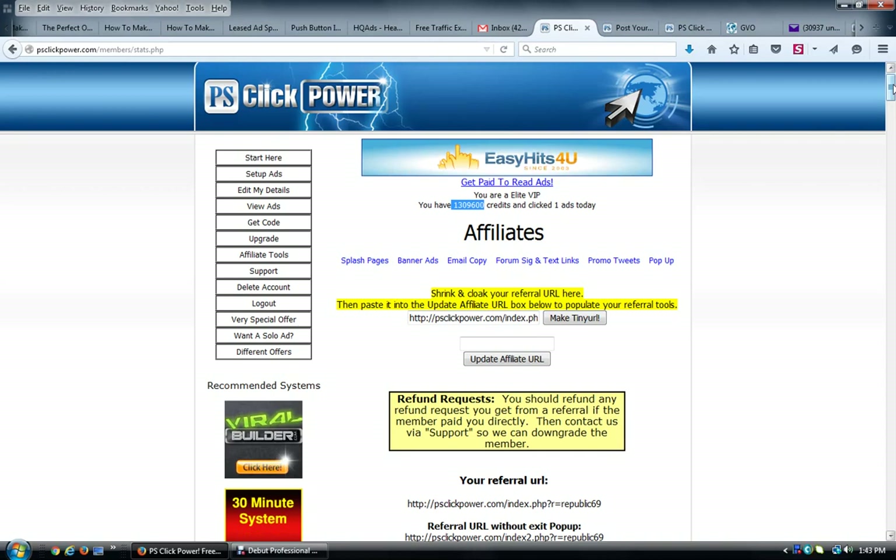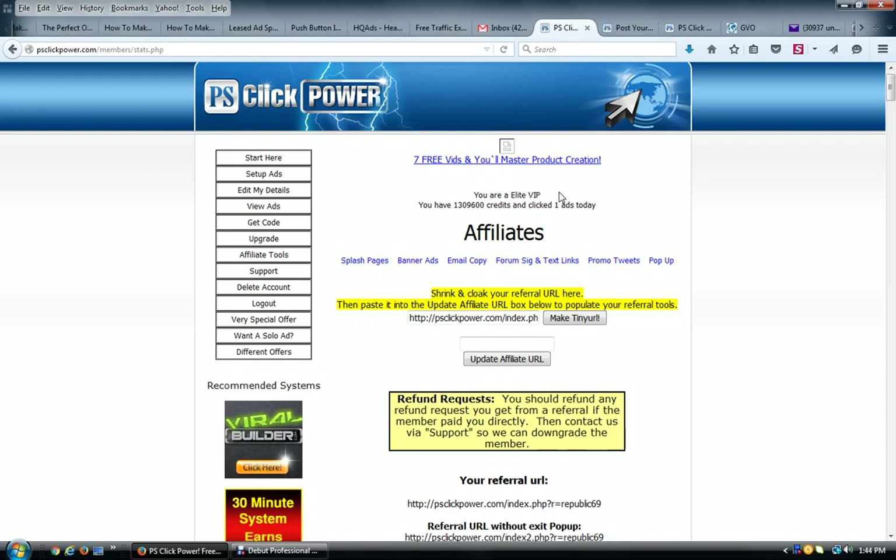There is one other upgrade available inside called Elite VIP, which has another feature — pass-up income from the people who are free members. You can collect commissions and get pass-up income from those members. If you have the funds available, I would definitely become an Elite VIP because it's only going to multiply your commissions outward with no further effort on your part.